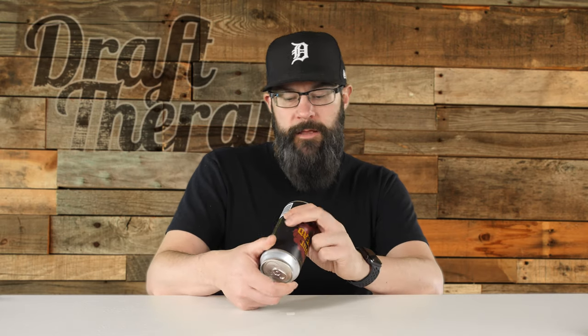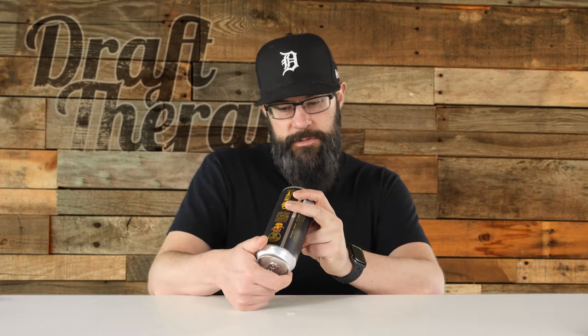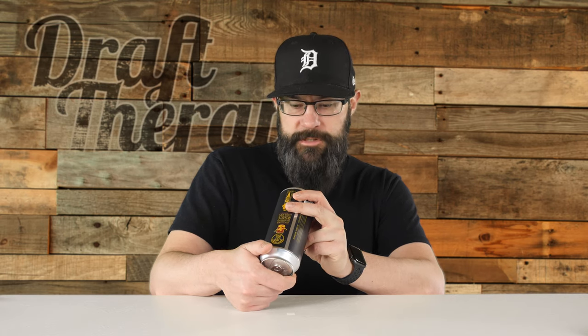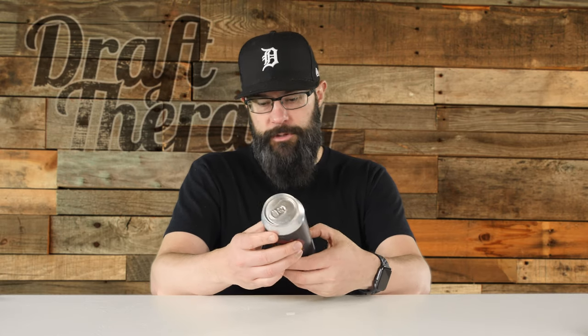It's a really striking label — when I first saw it on the shelf I was like, what beer is that? It really caught my eye. On the bottom there's a package date of January 21st, 2020, which was just a few weeks ago. I picked this up at 8 Degrees Plato in Detroit but have since seen it around town.